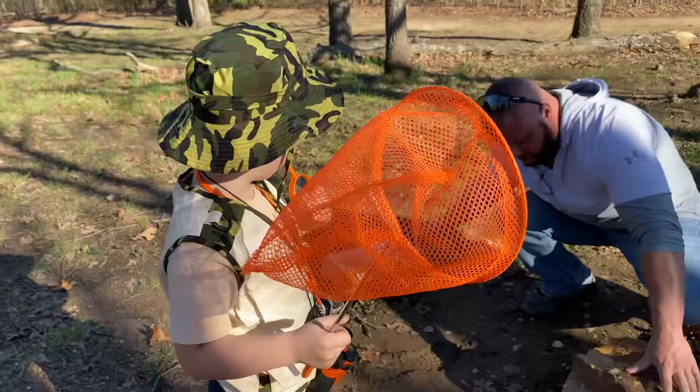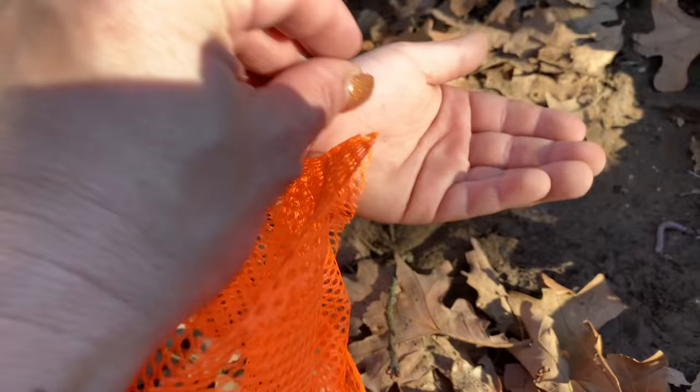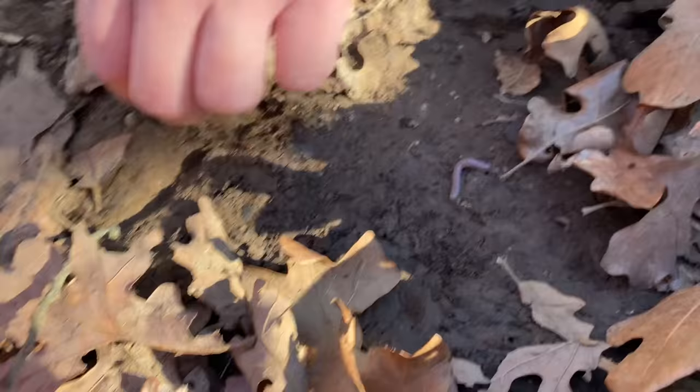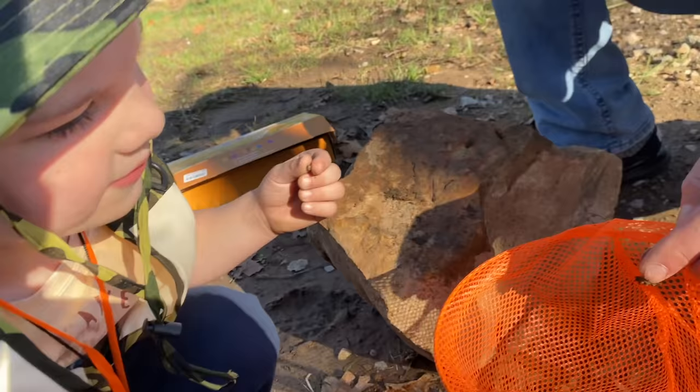We got a worm — a juicy one — and a roly-poly! Get the roly-poly. Caleb loves roly-polys. He's crawling on Caleb's hand. Let's get the worm too. That's a giant worm. The roly-poly — did you get it? You want to hold the worm? No.